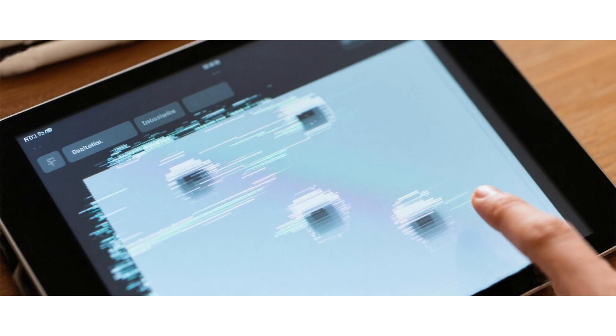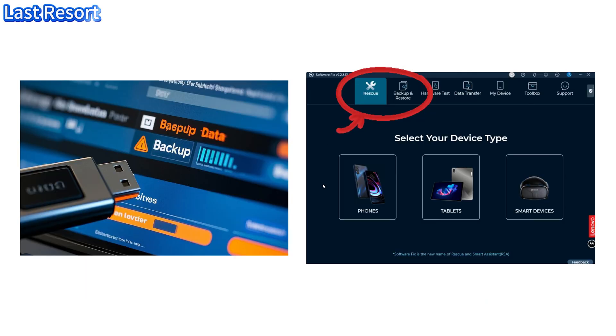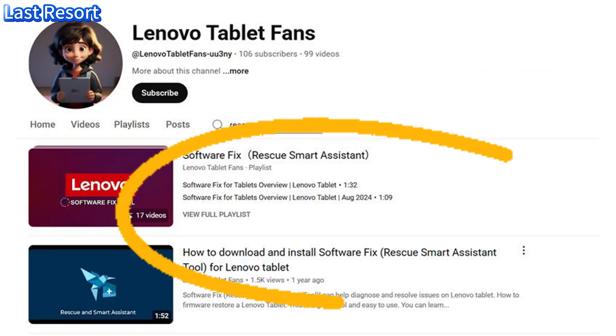If nothing works: one, factory reset by software fix — back up your data first. You can find the specific rescue operation process, how to obtain a software fix, and how to back up your tablet data in the previous video on my channel.